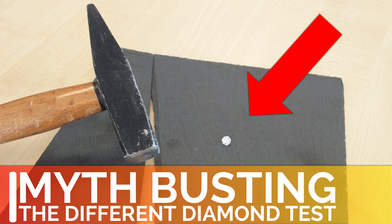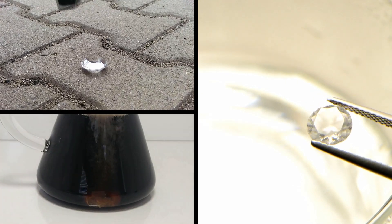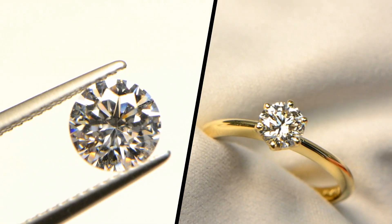Mythbusting the different diamond test. This video is dedicated to battling some common misbeliefs about diamonds, and you will learn what makes diamonds such a special material. In the end, we will show you a simple trick that can help sort out fake diamond imitations.